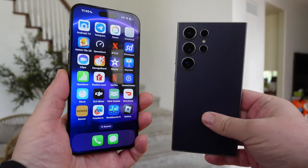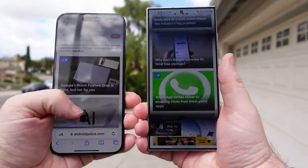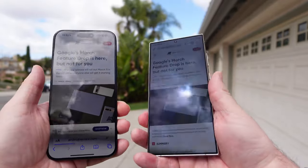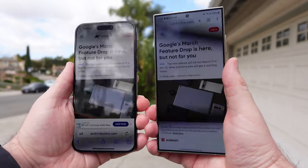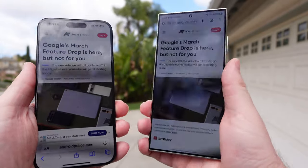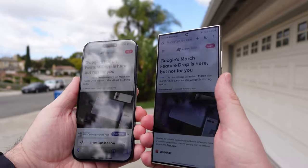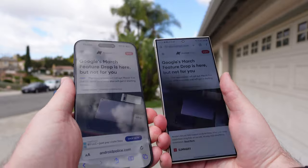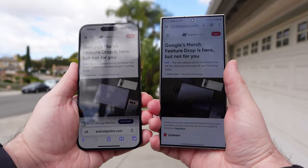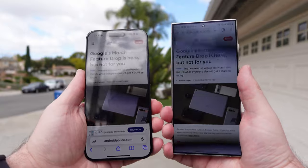Both phones are great with outdoor viewing. If I had to pick one, I think I'd choose the iPhone — just a shade lighter and a little bit easier to see. But at the same time, the S24 Ultra has an anti-reflective display, and the iPhone is definitely a lot more reflective, which comes into play with overall brightness. I can see the S24 Ultra fine, and I'd rather have less reflection than the iPhone has. So I'm going to give the win in terms of display to the S24 Ultra.